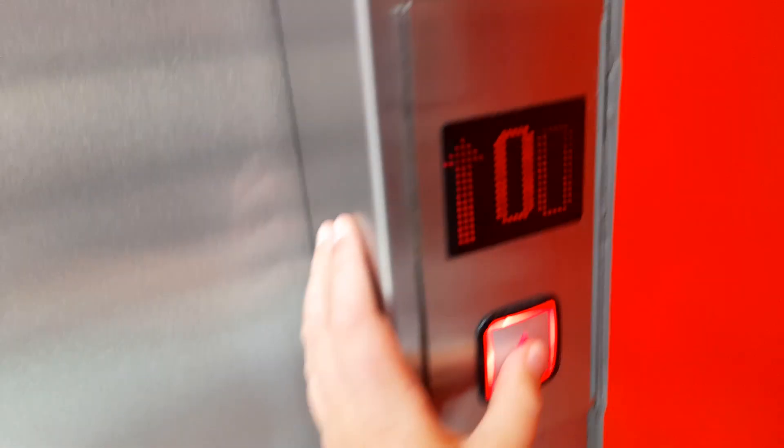This is the lift at McDonald's in Guildford, so it's a Husbands lift. I see 680kg, 8 persons, mainly in 2020.